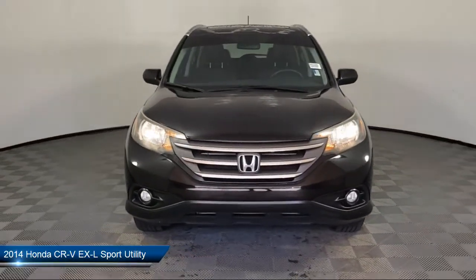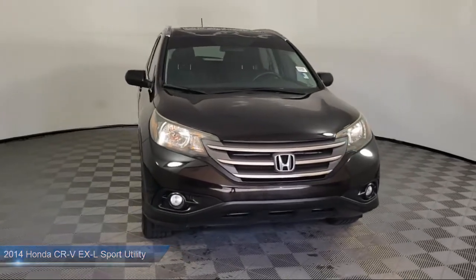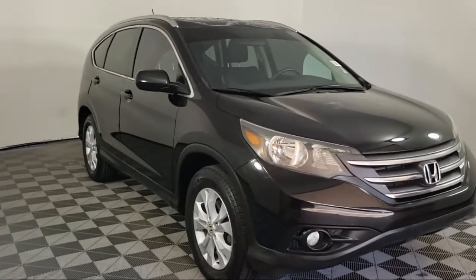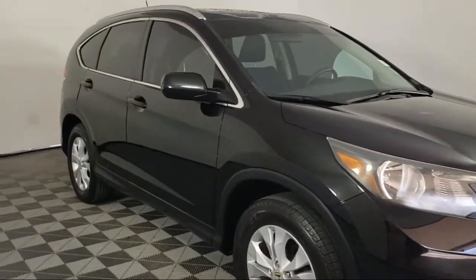It comes equipped with heated door mirrors, heated front seats, keyless entry, roof rack, speed sensing steering, and steering wheel controls.